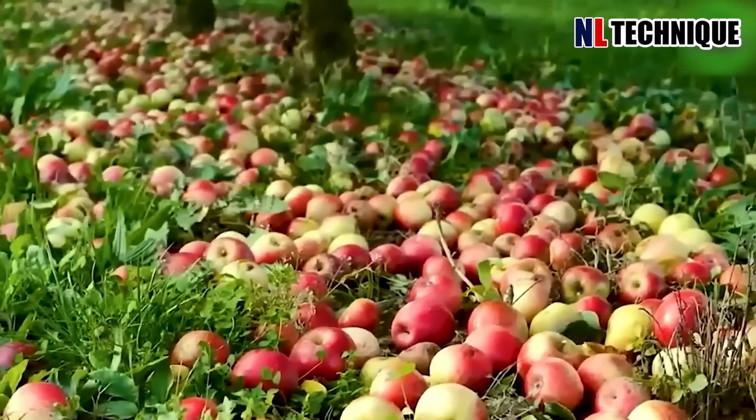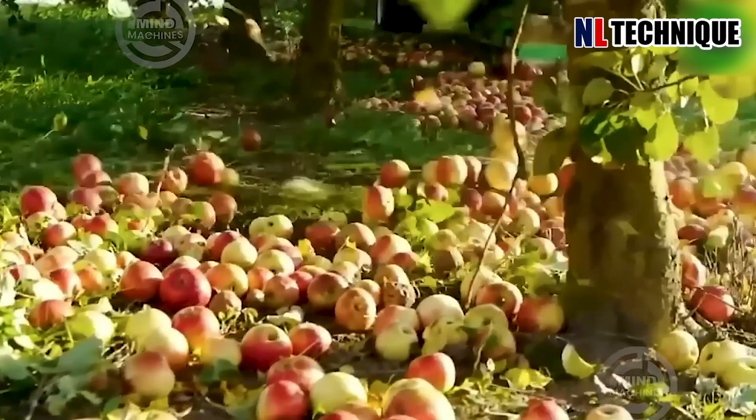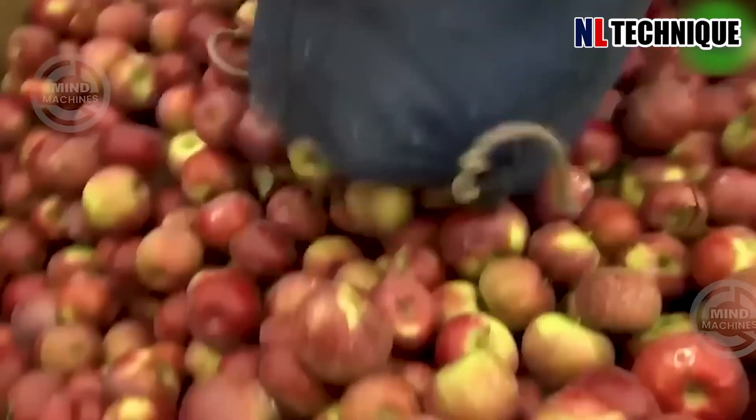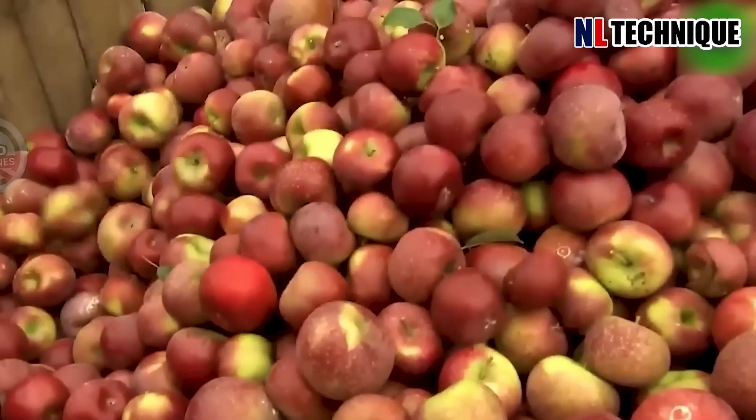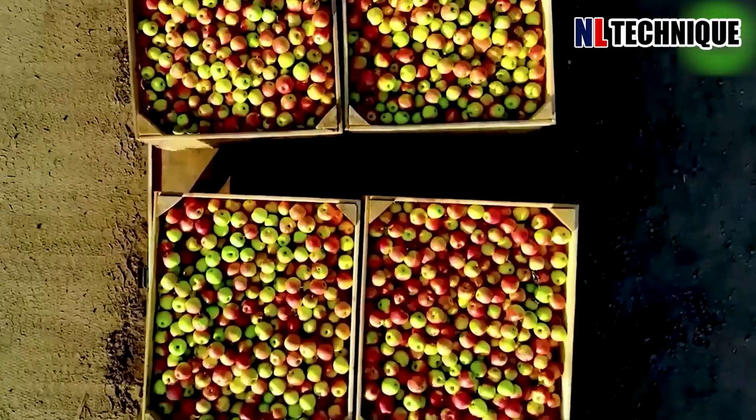In the sprawling orchard, an innovative apple harvesting machine operates efficiently, revolutionizing traditional methods. With precision, it delicately plucks the apples from the branches, minimizing damage.